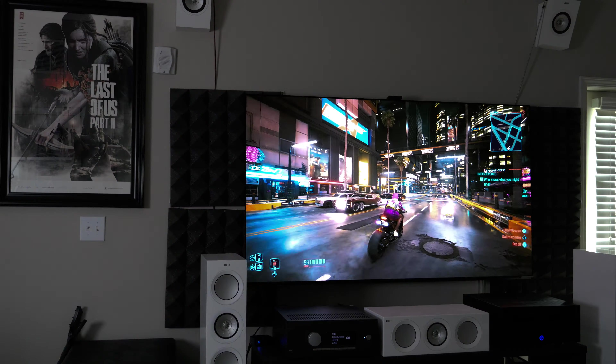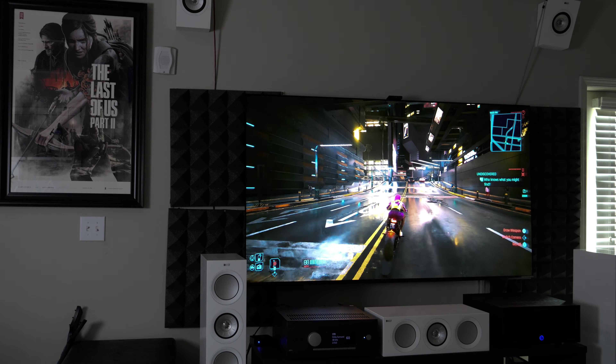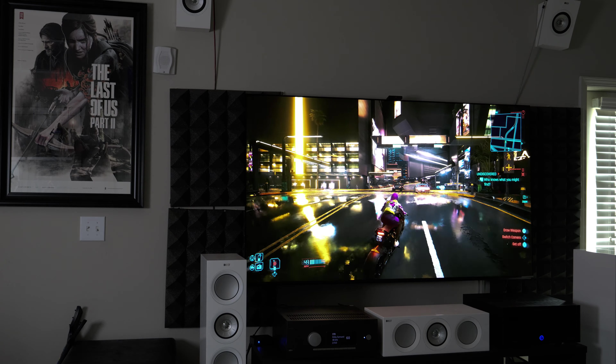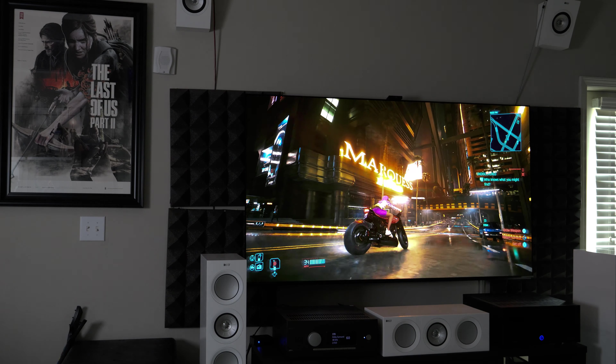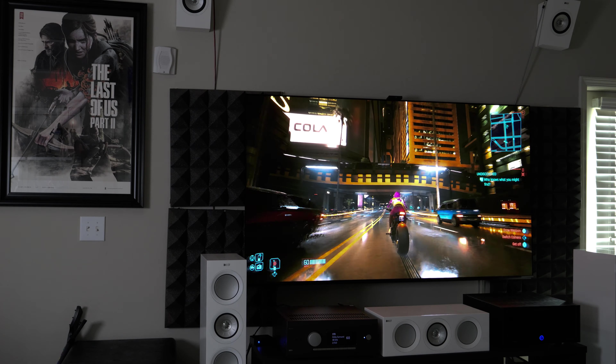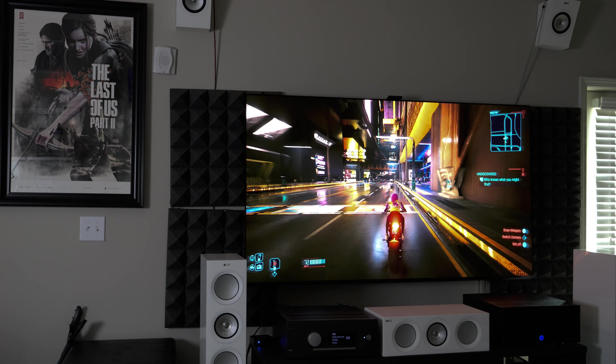Hey, what's up guys, Lord Civic here. Today we're going to be talking about the new release Sony A95L. This is an absolute technical marvel that I've had the honor of owning for a little more than a week now, and I can say right out the back — I freaking love this thing. I have a lot to say, and this has already been crowned as the king of TVs of 2023.